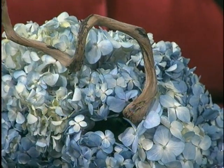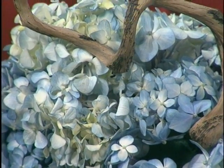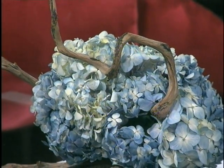This lovely hydrangea here — if we had the painting, you'd see it even more. This is a kind of a mini interpretation with driftwood and hydrangeas, just kind of an example of what you'll see, usually on a larger scale.